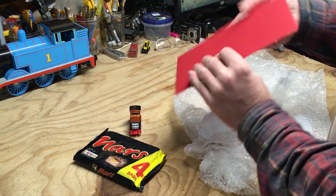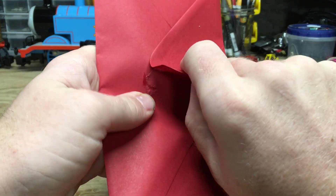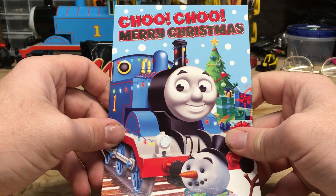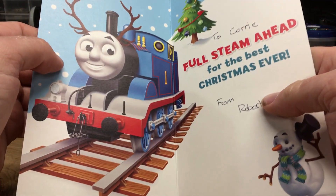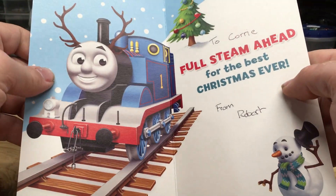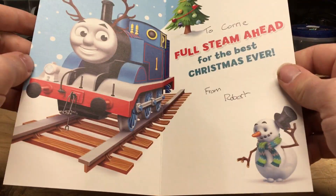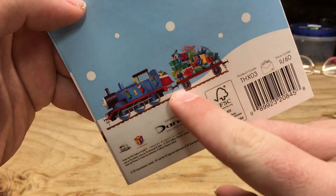And lastly, a Christmas card. I think the first thing I'll do is look at this Christmas card Rob sent. Looks like we got a Thomas-themed card here — actually it looks pretty nice getting rid of some of the glare. Choo-choo, Merry Christmas. Thomas and a snowman. 'Full steam ahead for the best Christmas ever.' From Robert. That is really nice, I quite like that — a cartoony looking Thomas with the reindeer antlers.